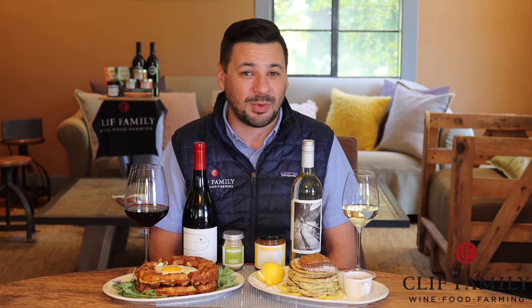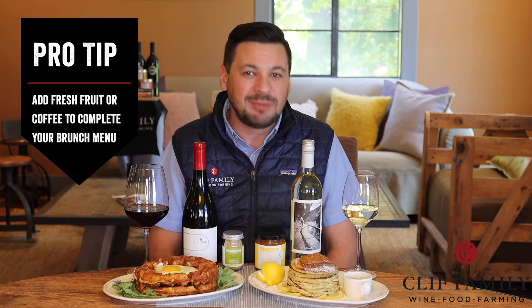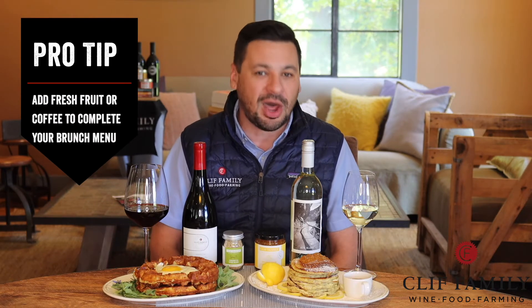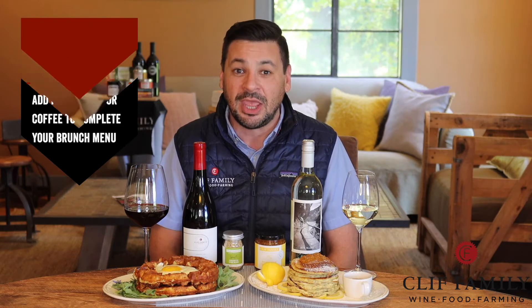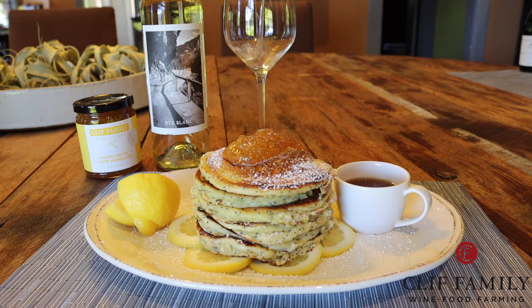We have two brunch recipes we'll be covering in today's Risen wine experience. You might also want to add some simple fresh fruit or fruit salad and maybe even think about finishing with some coffee to extend the conversation. The first brunch-themed pairing we'll discuss today is our Routes Blanc Sauvignon Blanc paired with ricotta pancakes, topped with our Meyer lemon marmalade.